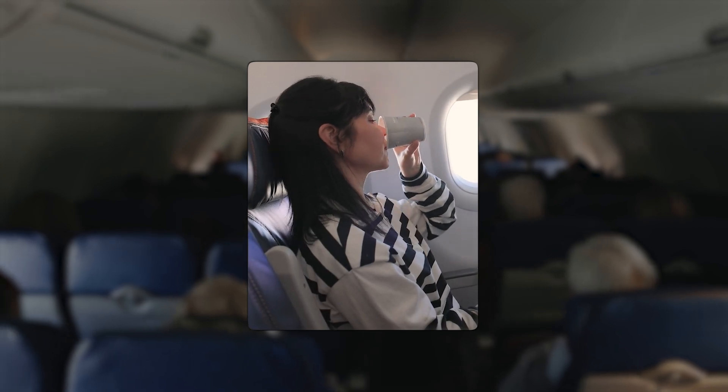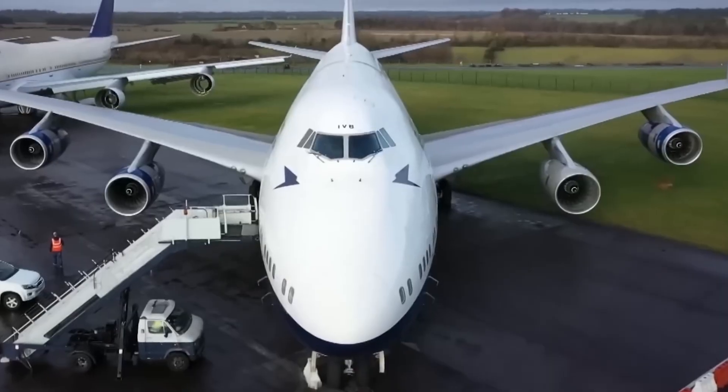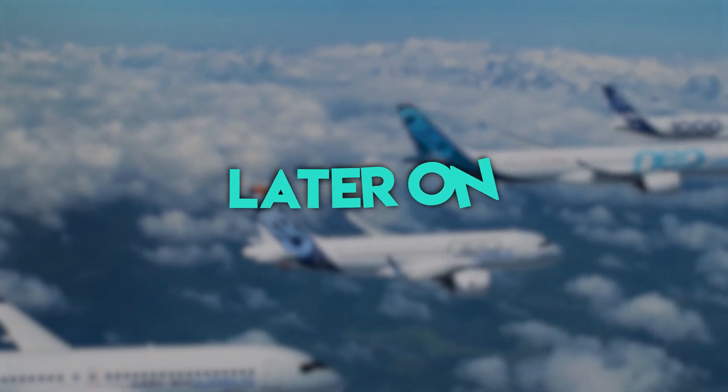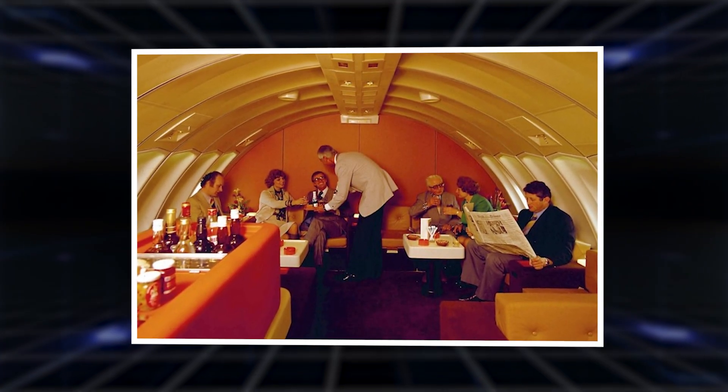And enjoyed a level of comfort rarely seen today. The upper deck became a place of glamour and exclusivity, all thanks to a quirk of cargo design. Later on, as the industry shifted toward efficiency and squeezing in more paying passengers, that upper lounge gradually disappeared.